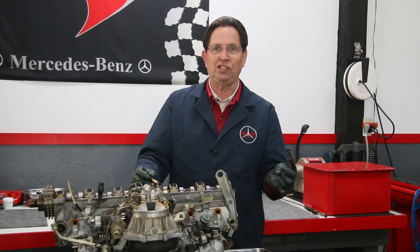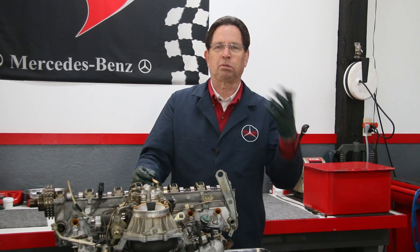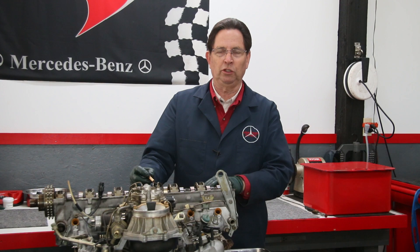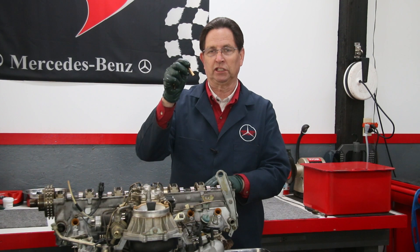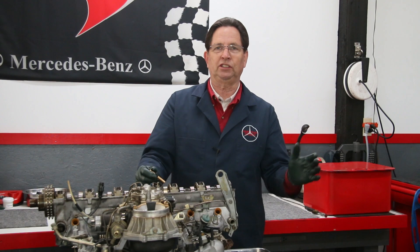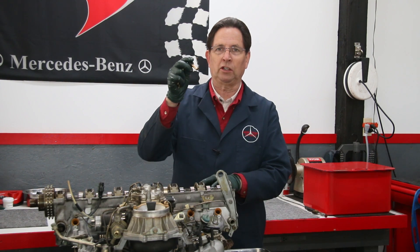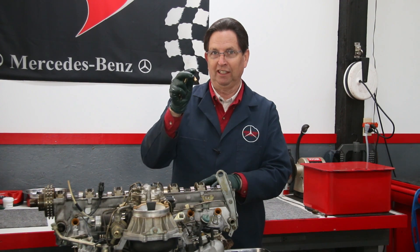If you've already gone through the process of changing the plugs, distributor cap, rotor, and wires, and you're still chasing the problem, consider this. On my website we have a tester you can purchase that will allow you to test and then clean your own fuel injectors, so you'll know for sure whether or not they're sealing. Remember, if you take these into a shop and just have a cleaning done, there's no guarantee that fixes a leak-down problem. The only way to know is to bench test them.